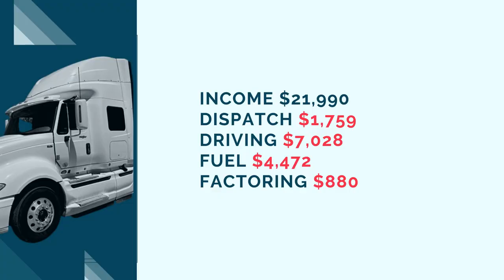Next expense is the factoring fee. You probably need a factoring company unless you have $10,000–$20,000 cash saved or a line of credit. RTS is a great factoring company; I've also heard good things about OTR. The factoring company I use I would not recommend — it's not any of those. I pay 3.5% plus additional fees, which typically brings me to about 4%. My factoring total expense was $880. For your own calculations, account for about 3–4% of total revenue as a factoring expense.